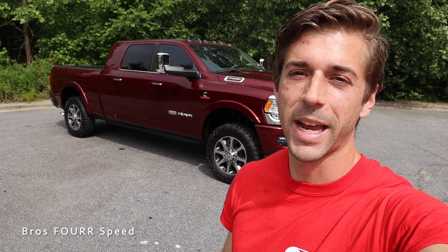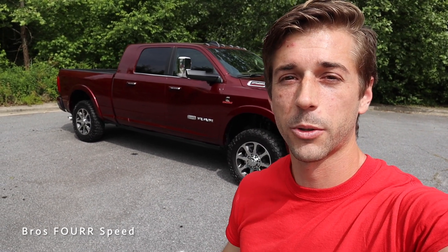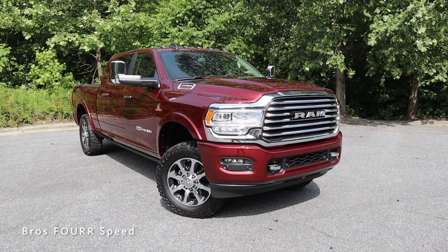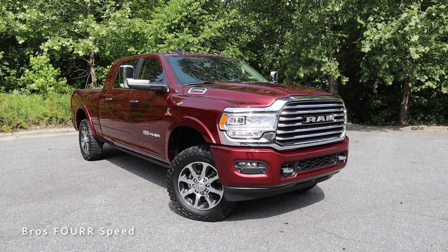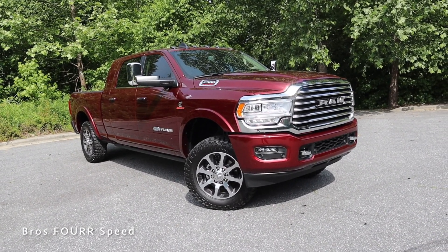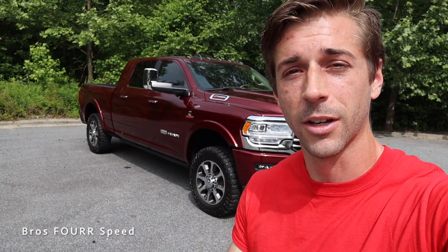Welcome back to the channel. Today I'm down at Carolina Auto Direct and we're going to take a look at their 2021 RAM 2500 Limited Longhorn Mega Cab. Huge shout out to them for providing this truck — make sure you check out their website, link is down in the description. The model you see behind me is finished in Delmonico Red Pearl and it's listed just under $83,000.